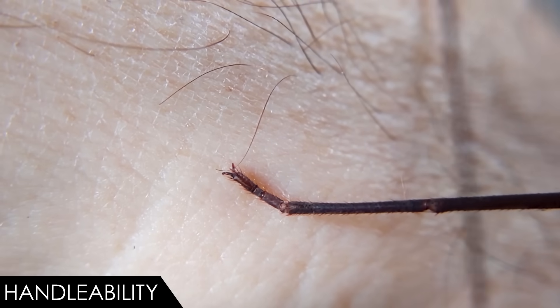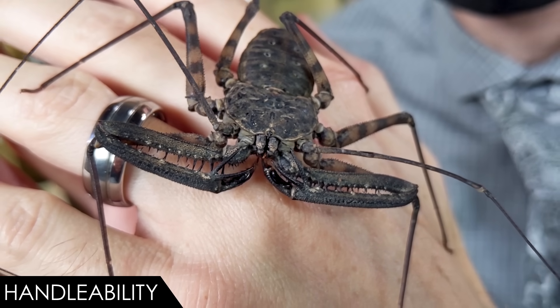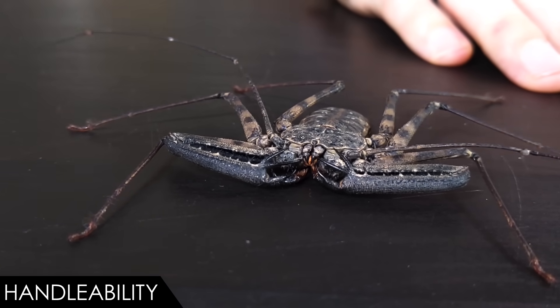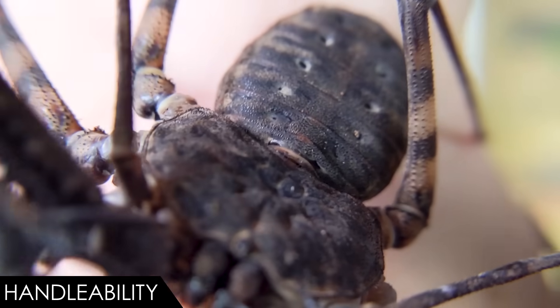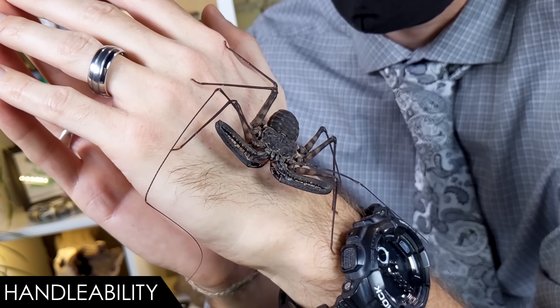Their little tarsal claws, with which they hold on very well, are not going to scratch you. They're not going to bite you with those chelicerae. If you really agitate one, they could pinch you with their little pedipalp claws, but that's not normally an issue. They're very good at holding on with their tarsal claws and you can feel them, but they're not going to do you any damage. They don't tail-whip or drop their tails since they don't have any. They're big enough that they're not super fragile, but they are long and wispy, so you've just got to be careful that you don't accidentally pinch any of their ginormous long skinny appendages in your hands or against objects or in the enclosure when you put them back in.